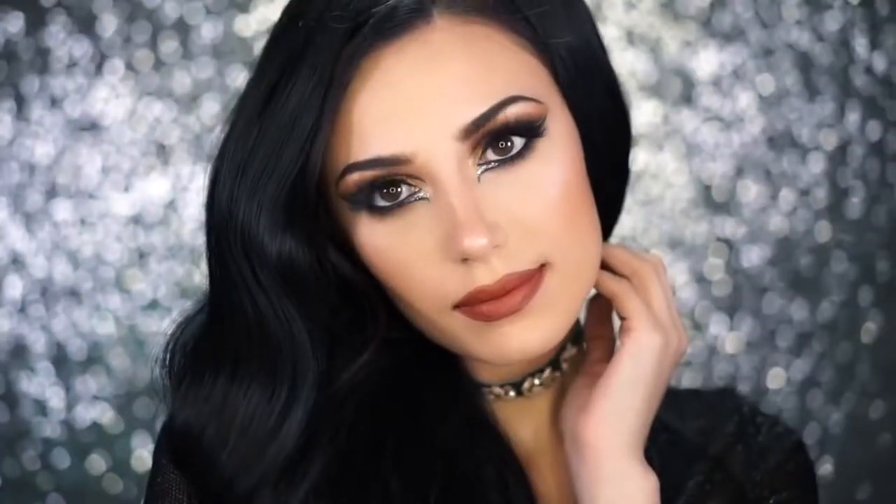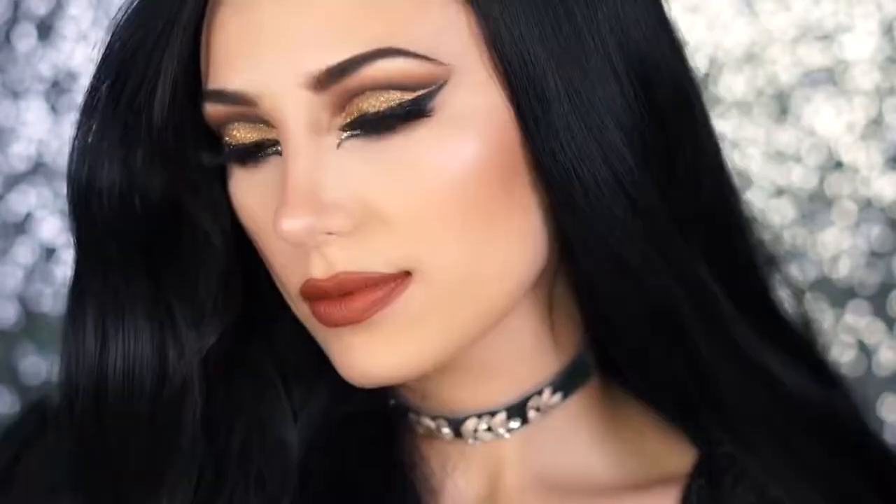Alright beauties, this is the final look. I hope you guys enjoyed this tutorial — if you did, don't forget to thumbs up this video, comment below what you thought of this look, subscribe, share with any friends, and don't forget to hit the bell button to turn on notifications so you don't miss any of my videos. Thank you all for watching and I'll see you in my next one.